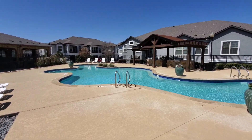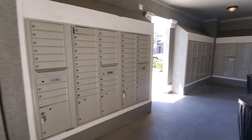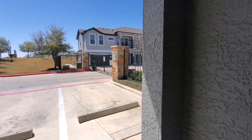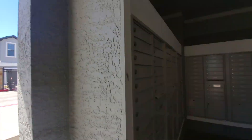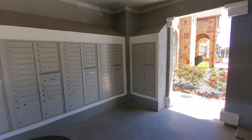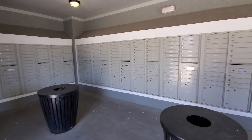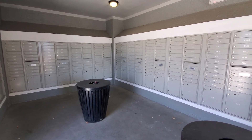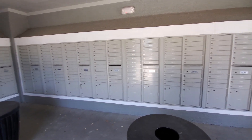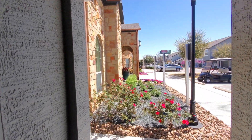This is the mail room — it's inside and just outside the gates, right next to the leasing office. When you pull into the community, you can park and grab your mail or walk depending on where you are. Big packages will probably be kept in the leasing office or delivered to your door. For small packages, they'll put a key in your mailbox so you can retrieve them.